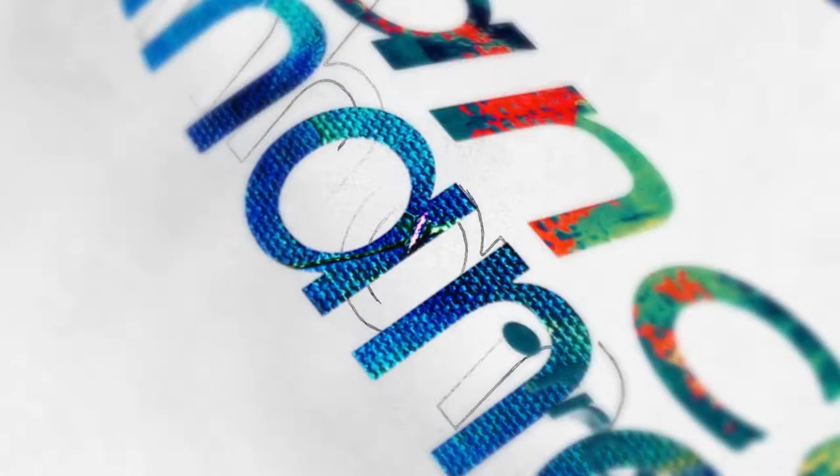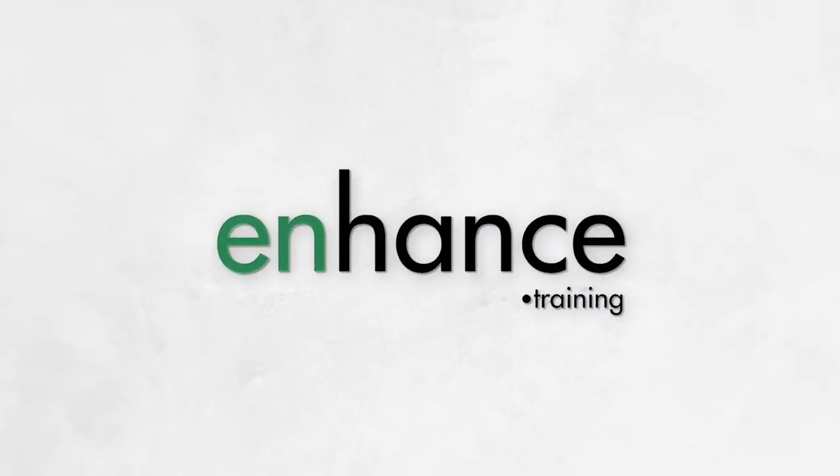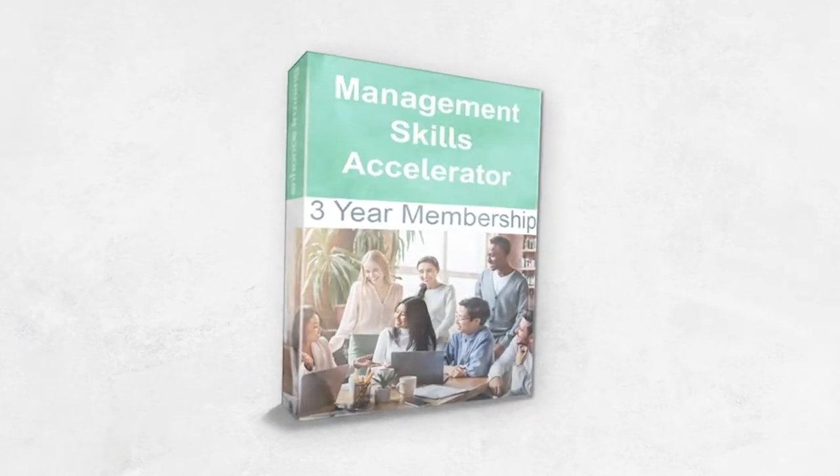Don't forget that different approaches can work better in different situations and with different people, so do try a mix of them. My name is Jess Coles and I've had a 25-year management career in corporate and household names through to SMEs.